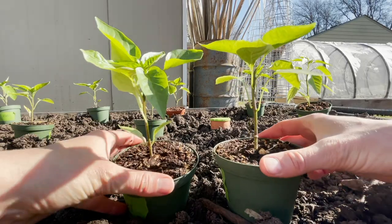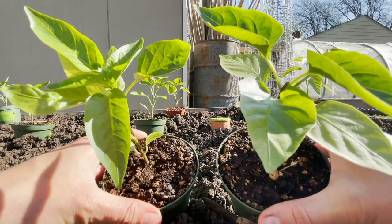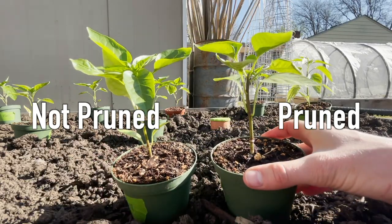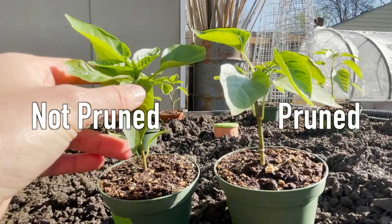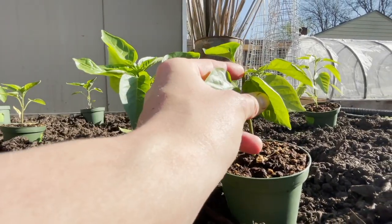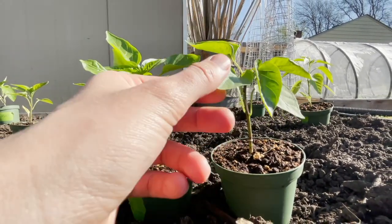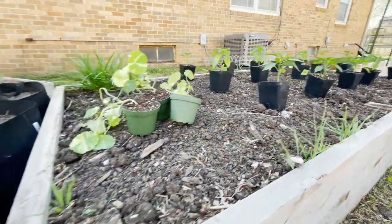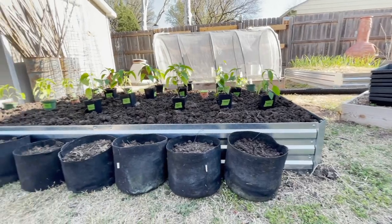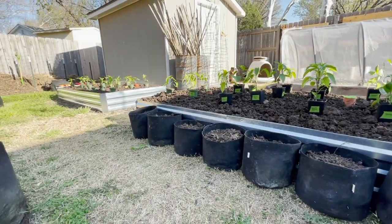One last thing when it comes to peppers: I pruned off the tops of one plant from each variety. This is something I've never done, but I see so many people do it. Once your pepper plants have more than four leaves, you can top them, and this essentially helps create more of a bushier plant instead of one that is taller. I've grown peppers every single year and honestly have had amazing harvests, so I'm really interested to see the comparison and I will let you guys know throughout the season.